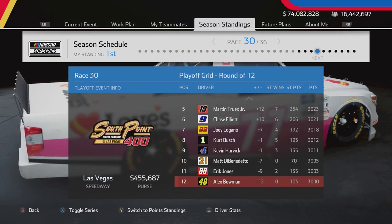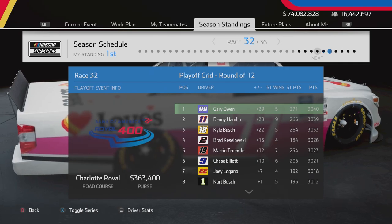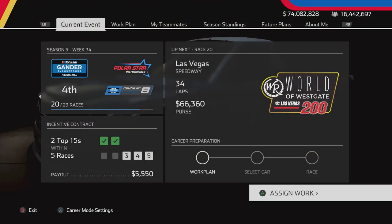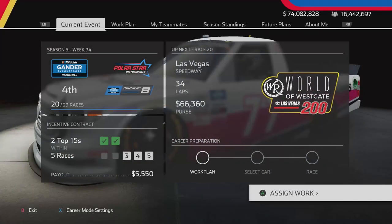Hello everybody and welcome back to a brand new episode of the NASCAR HEAT 5 career mode. I hope you're all having a great day. Today we start things off before we get into the playoff racing here at Las Vegas Motor Speedway. You guys have been wondering what paint scheme will Kyle Larson be driving in the career mode in the 5 car next season.